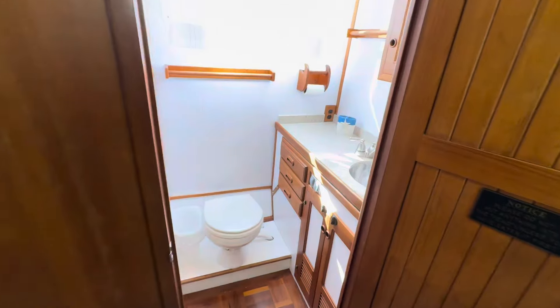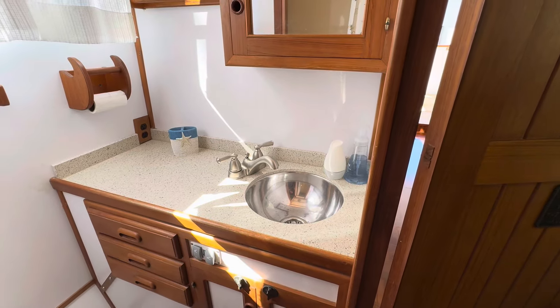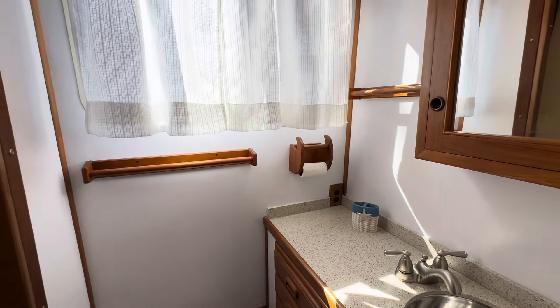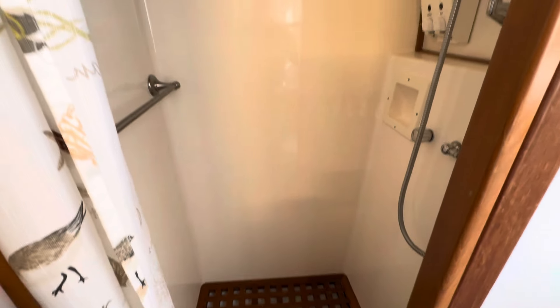To starboard is the walk-in head area, with a new countertop, new sink, new faucet, wonderful light from outside and ventilation. This is a real human-size head, and that shower is quite large.